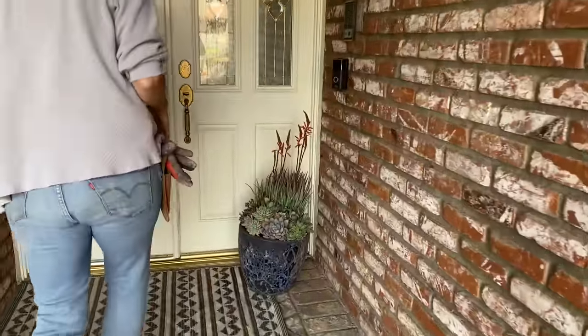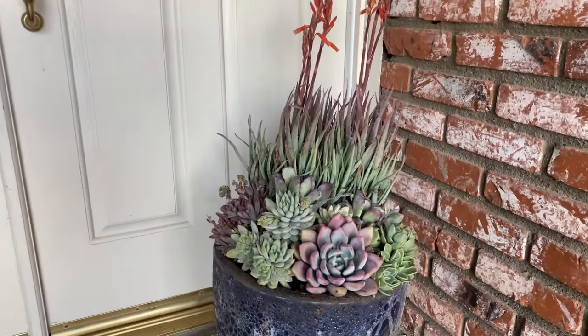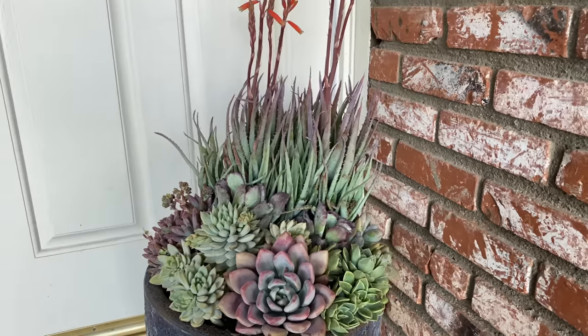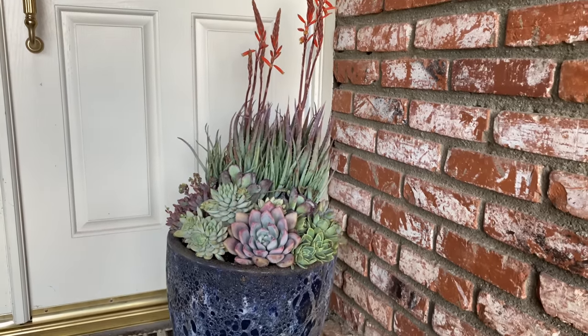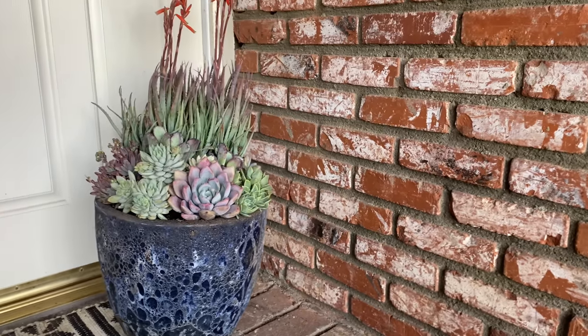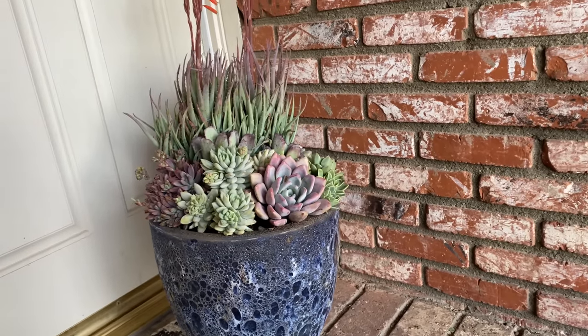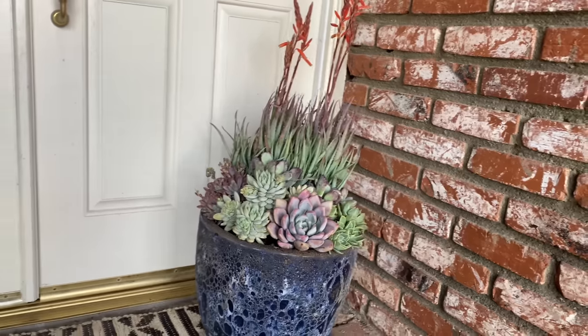Terry from Out of the Box Planters did this absolutely stunning pot for the entry. You know an artist when you can tell their work. Terry is a queen of the pastels — look at how she's got the blues and the pinks and the purples and the mauves all working so beautifully in this pot. Just an absolutely gorgeous arrangement from Terry.